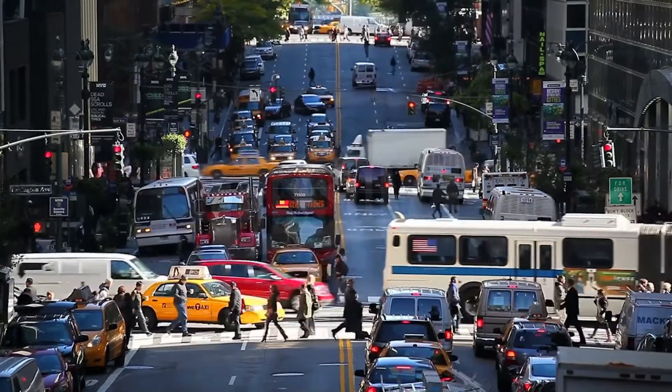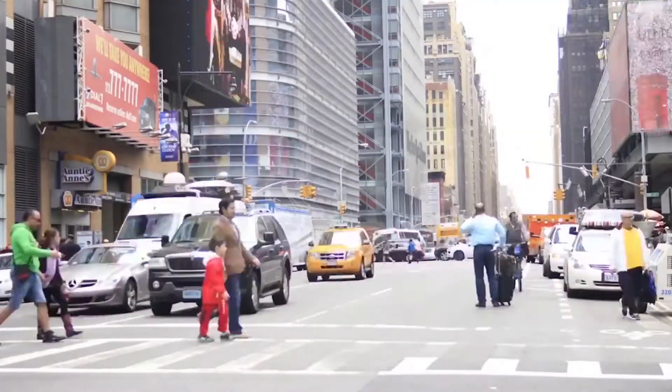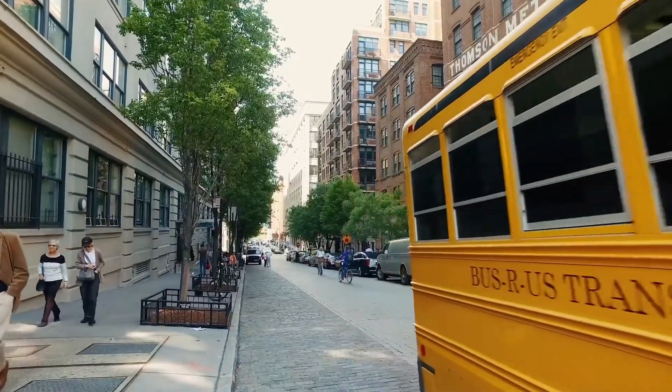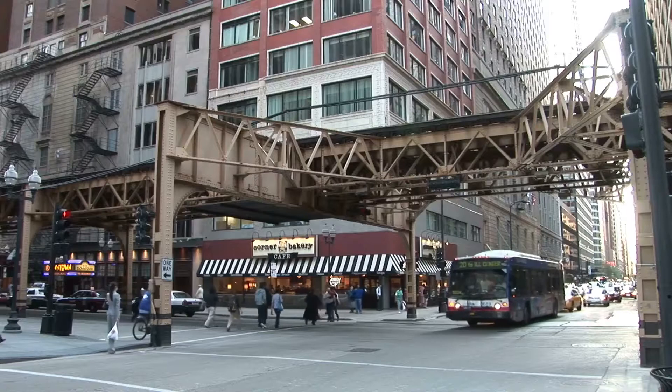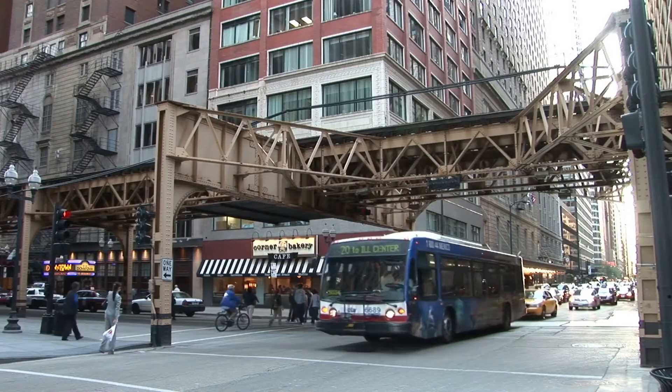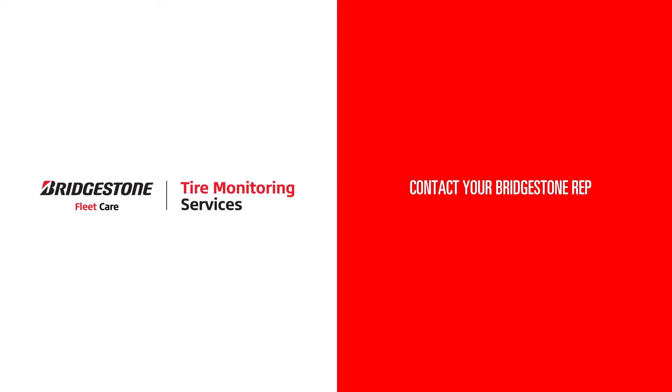The bottom line? Dealing with reactive maintenance is costly. That's why being proactive with Bridgestone's IntelliTire makes sense for you and your business. IntelliTire helps you prevent downtime and keeps your fleets running safely with an easy platform that delivers the results you need. Contact your Bridgestone rep.